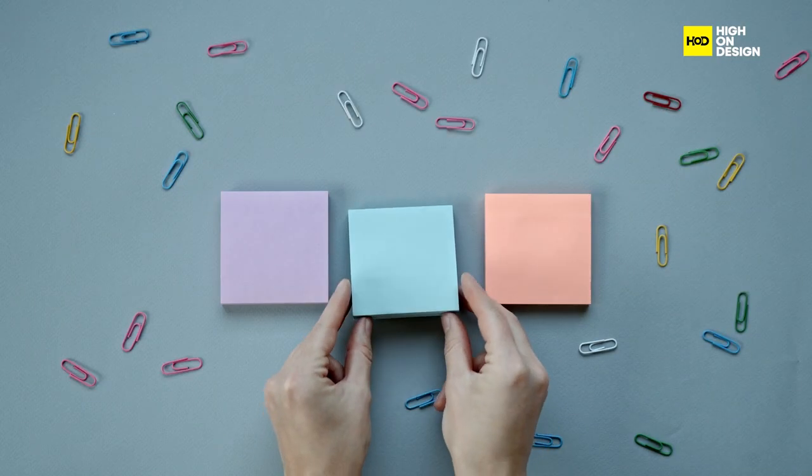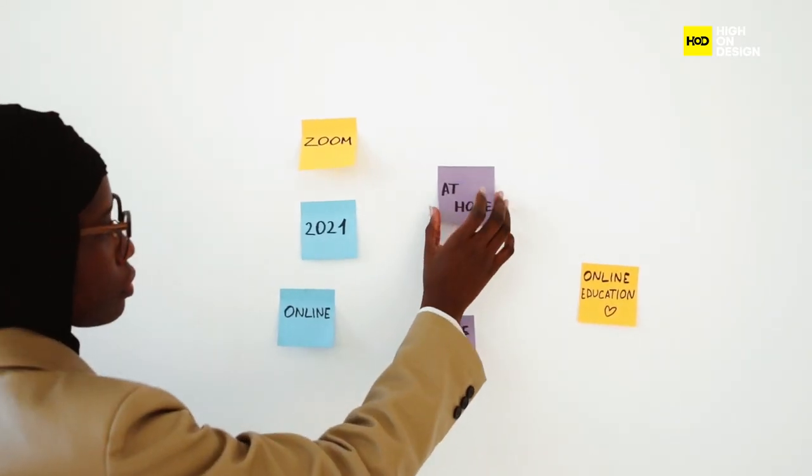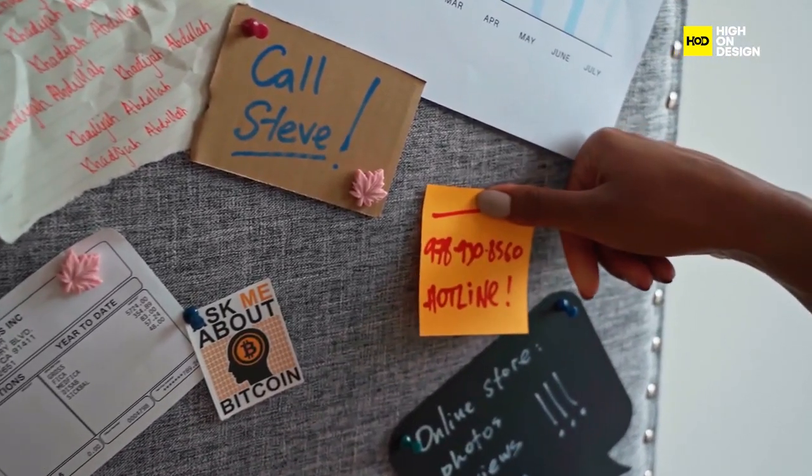Next, we have Post-it Notes, beloved for their unique adhesive and convenient size. From leaving reminders to organizing thoughts, their versatility and ease of use have made them a must-have office essential.